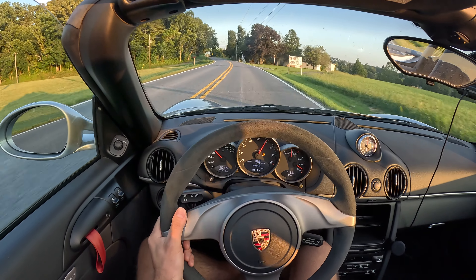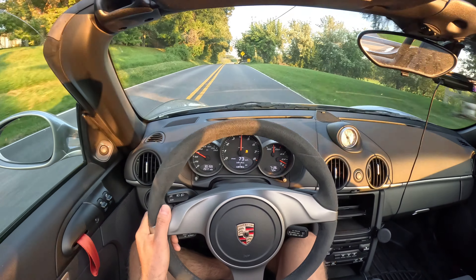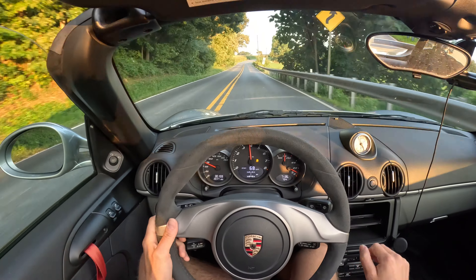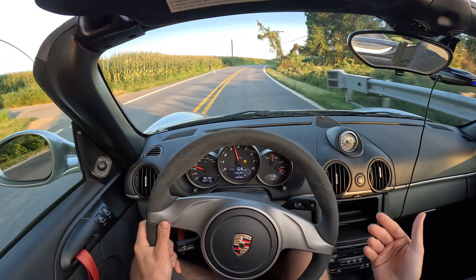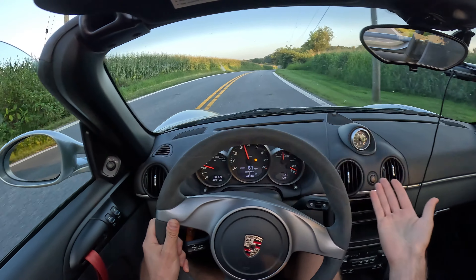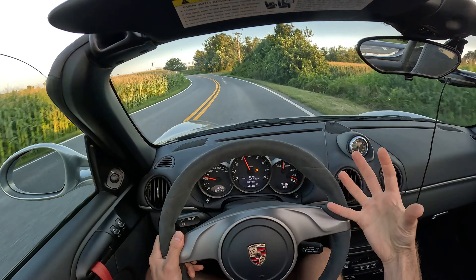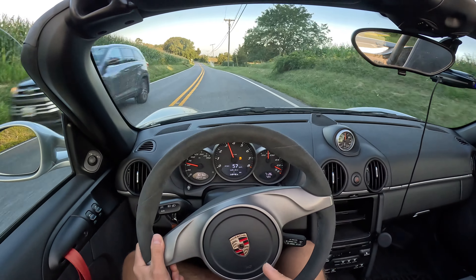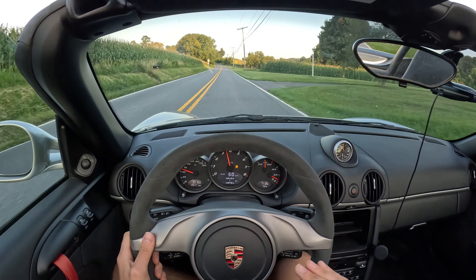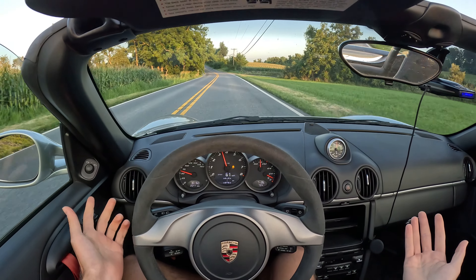I thought about getting the new Spyder RS — it would be an amazing car. But I don't know what I would do with it around here. Drive faster? I like using the car. I want to use what Porsche gave me to its maximum potential. That Spyder RS would be dumb fast around here, and I don't think I'd be having that much more fun.